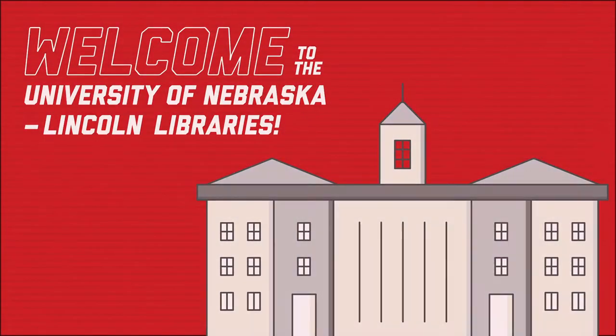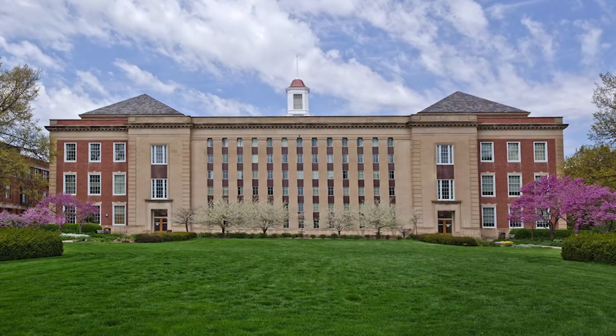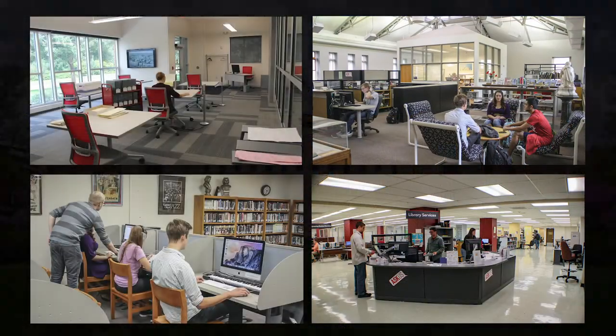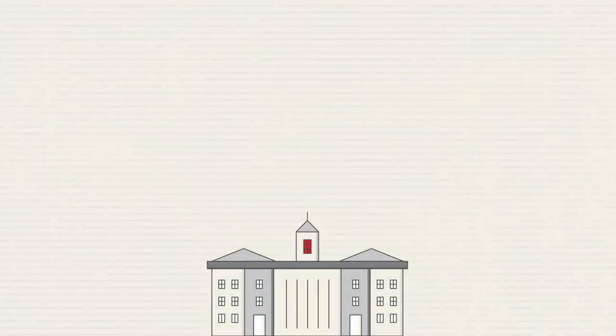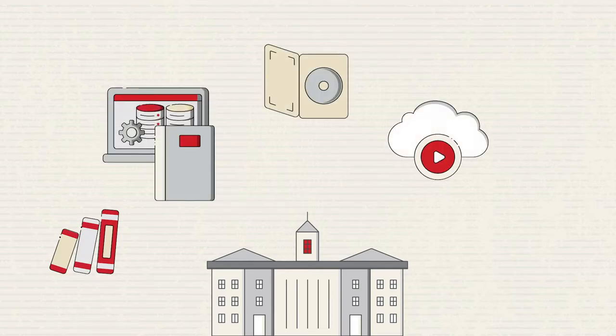The UNL Libraries have resources that support our community both in person and at a distance. With 10 locations spread across City and East Campus, the University Libraries is the largest library in the state and provides access to over 3 million items including books, online databases and journals, movies, streaming music, media equipment, and more.